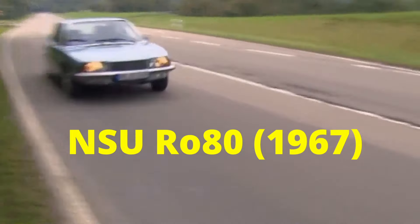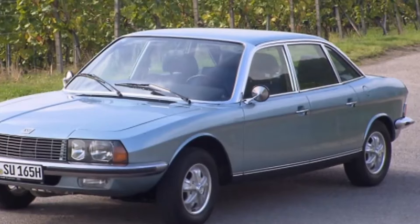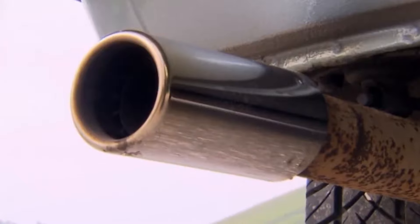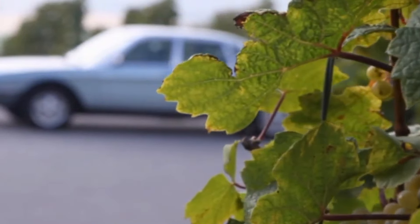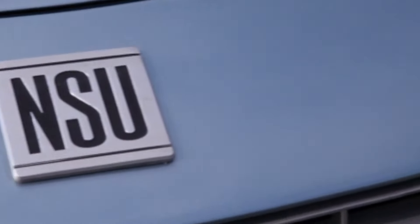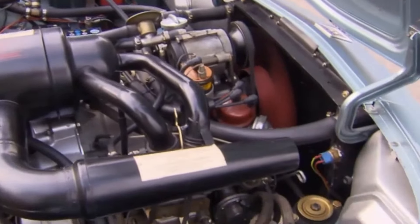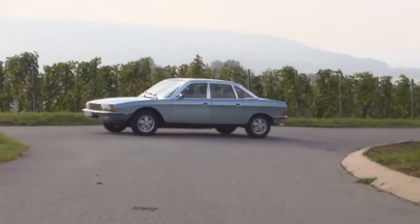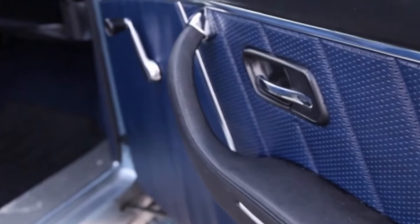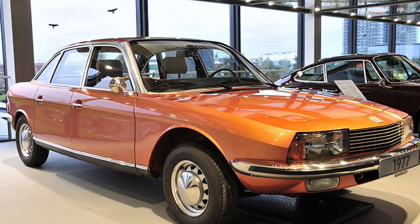Number four: NSU Ro80, 1967. Of all the underperforming engines on this list, the Ro80's Wankel unit stands out as a complete disaster — so bad it nearly took down the entire company. The Ro80 itself was a fantastic car, boasting an ultra-aerodynamic design and semi-automatic transmission. But engine failures within the first 10,000 miles were common, due to the rotor tips wearing out and causing compression issues. Warranty claims skyrocketed, pushing NSU to the brink of collapse, ultimately forcing them into Volkswagen's hands in 1969. By 1977, both the Ro80 and the NSU name had faded into history.